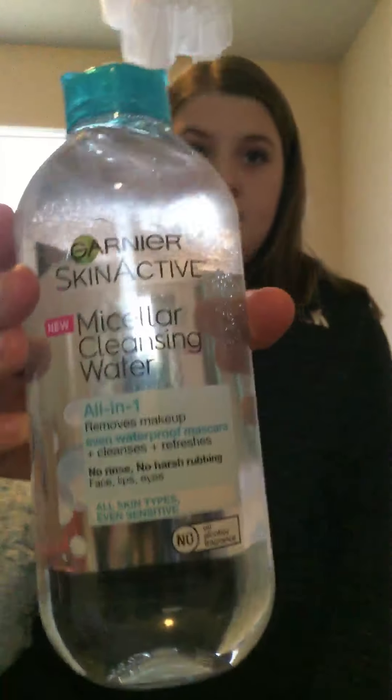So I got the — my cousin uses this as makeup remover. It's this Garnier Skin Active micellar cleansing water. It's like an all-in-one: it removes makeup, even waterproof mascara, and it cleanses and it refreshes. No rinse, no harsh rubbing — face, lips, and eyes. For all skin types, even sensitive. And it has no alcohol fragrance. You open the little thing on top, squeeze it out onto your cotton rounds. I just got some little cotton rounds — there's 100 in here. After my skin getting all red from makeup wipes, I decided to go with micellar water. This is actually pretty cheap — it's like $6 for this big bottle and $2 for a mini bottle. I'll for sure be using that.